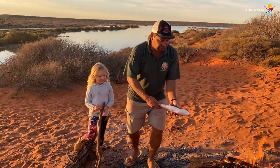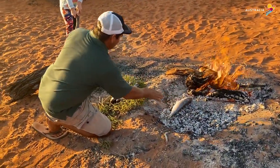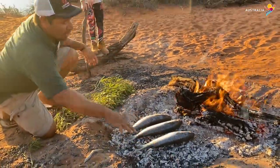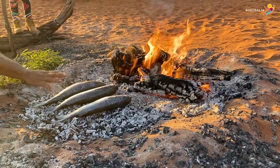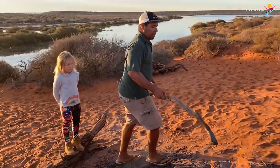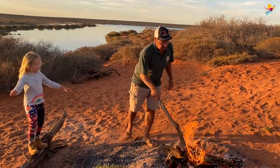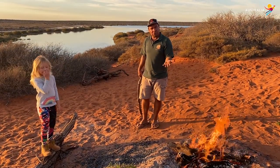We're going to place these very gently with the head facing into the heat, like that, like that, and like that. These are going to cook in their own juice — they haven't been scaled, they haven't been cleaned. This wood is really good firewood and it's what we call wanyu. It comes from an acacia tree that grows in this red sand country.